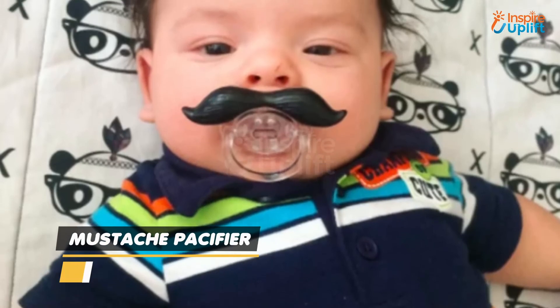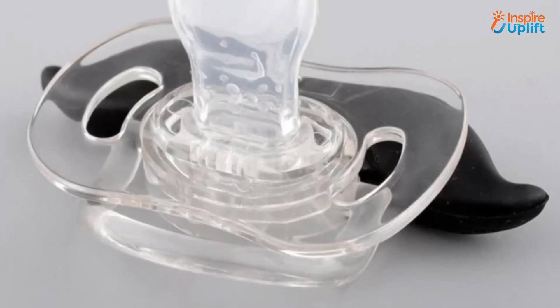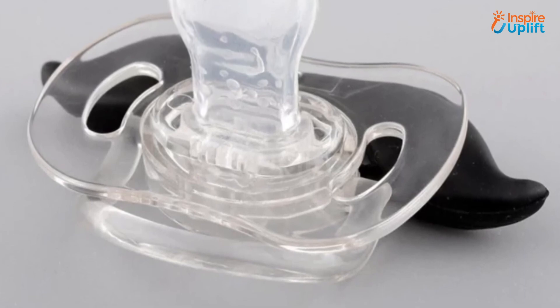At number 1 we have mustache pacifier. This baby pacifier with a mustache looks admirable. It calms a crying baby and satisfies the suck reflex.